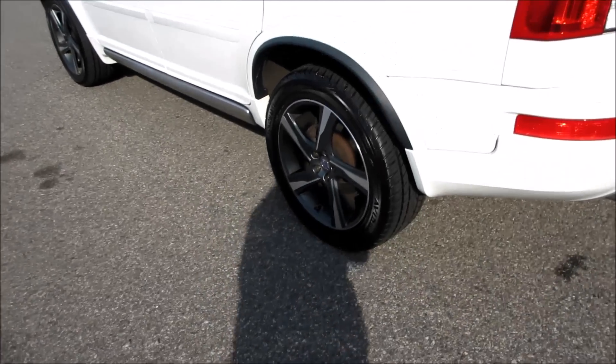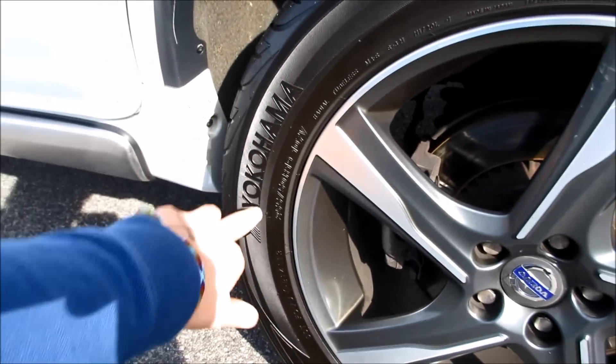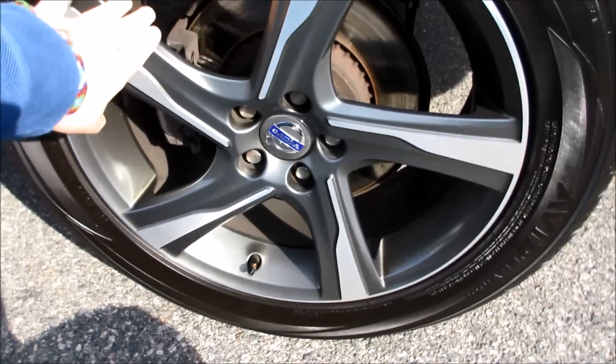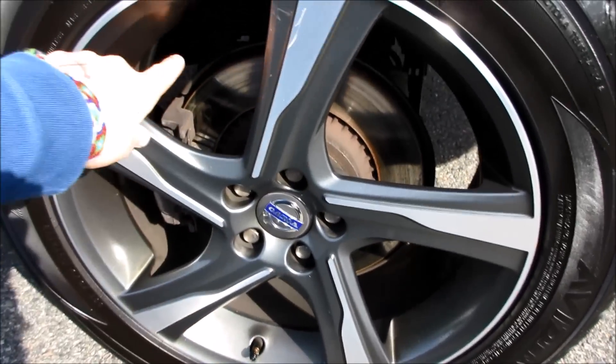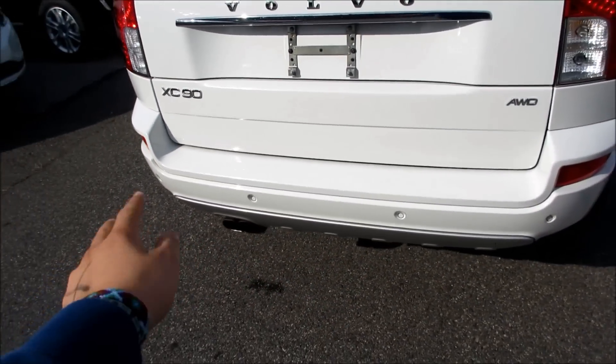Coming along the back, this one is riding on the 19 inch R-Design alloy wheels on Yokohama tires — they are 255/50 R19s. As I mentioned, your 19 inch dark finish wheels, and back here you do have rear disc brakes.